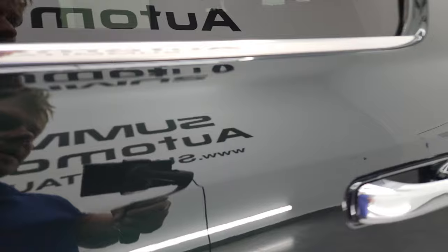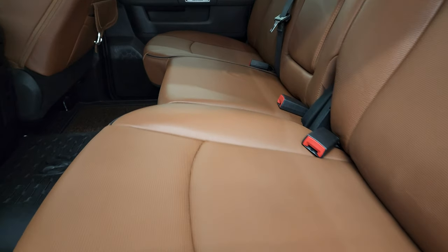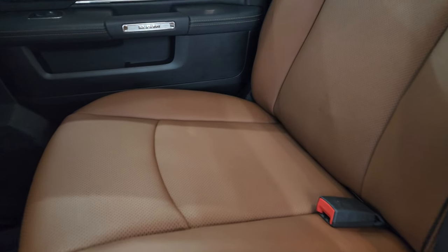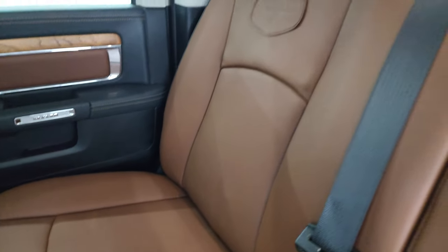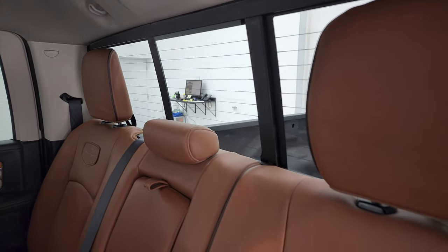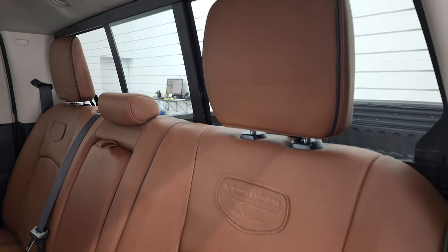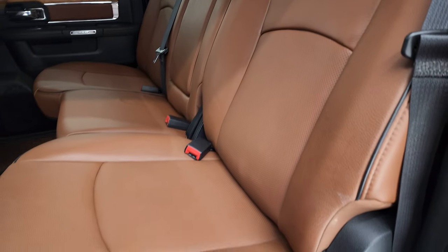Let's take a quick look at the back seats. Back seats are just as clean as the front seats — no rips, no tears back here. I can honestly say I don't think these seats have ever been sat in. They look brand new and feel brand new too. Power sliding rear window with the built-in rear defrost. Just fantastic condition on these back seats.